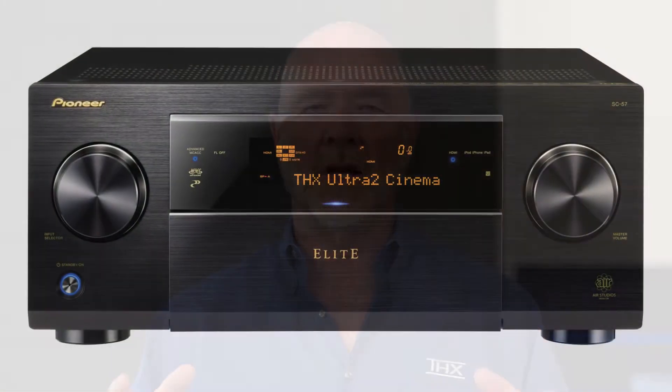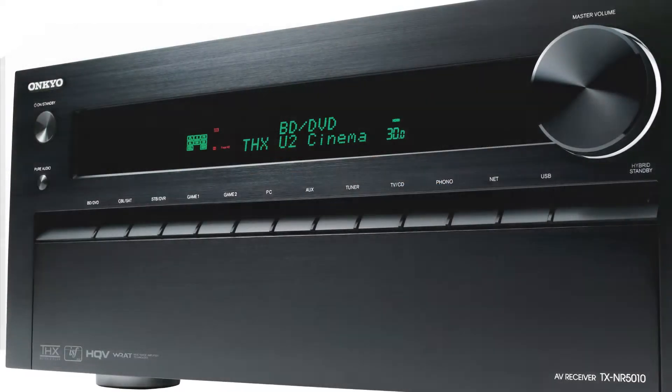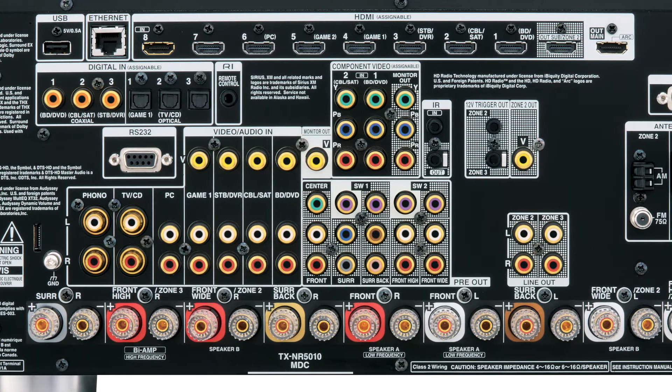Now that we have our screen and our speakers chosen, you can choose the electronics. Here we have an audio-video receiver. A lot of people call it an AVR or a receiver. That's where everything gets switched and where the power for the speakers comes from, and they usually have a lot of features.